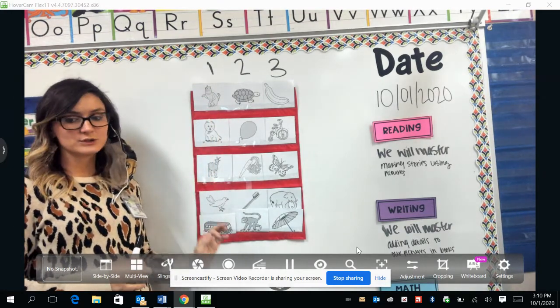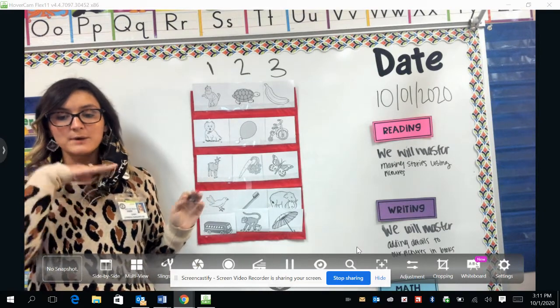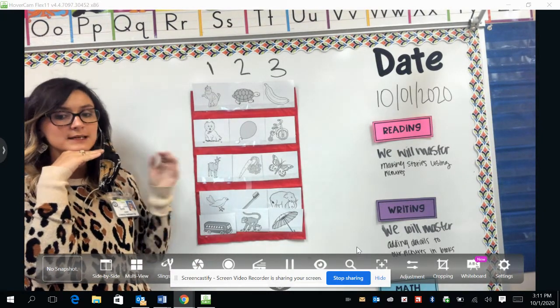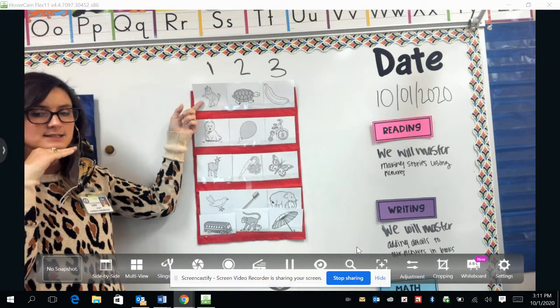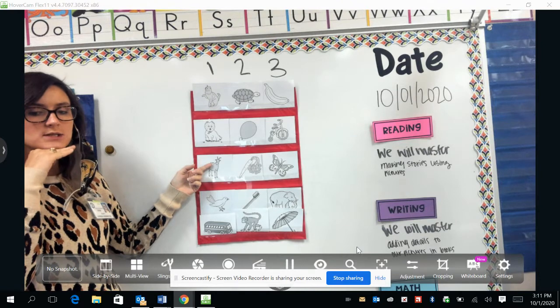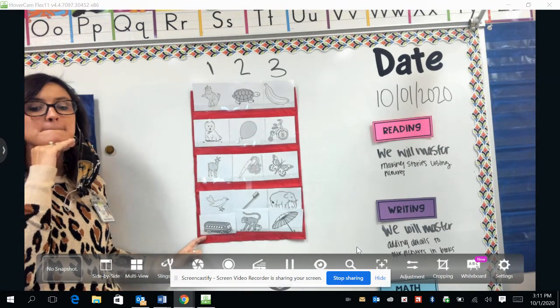Our first row has some different words. Let's say the words with me and put your hand down here at the bottom of your chin, so you can feel your chin come down when you're saying the words. Cat, dog, goat, bird, bat.